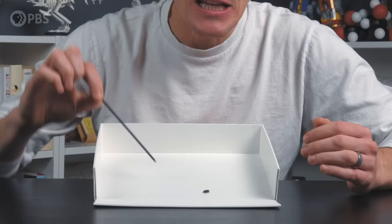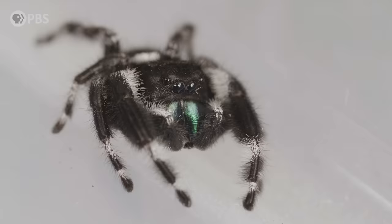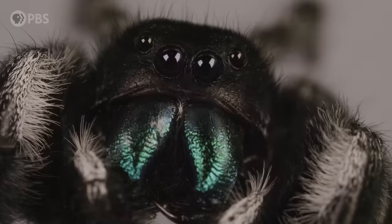Hey, smart people. Joe here. Behold my pets. I used to hate spiders, okay? But jumping spiders — these are the ones that made me change my mind. I legitimately love spiders now. It's because of these guys. And it's the eyes. That's what did it for me. They're so curious. They look up at you. They follow you. They're genuinely so stinking cute.